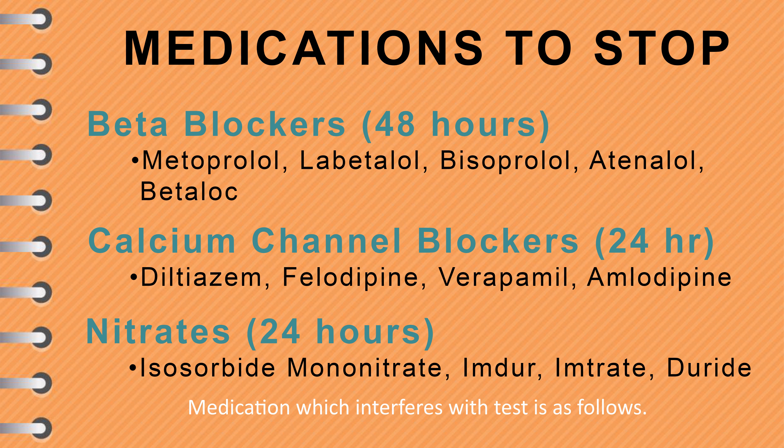Let's move on to the calcium channel blocker medications. These must be stopped for 24 hours before you visit us. These drugs are commonly called Diltiazem, Felodipine, Verapamil or Amlodipine. Once again, other names are available, so if you are unsure, please check first.